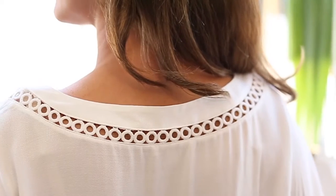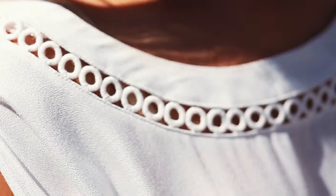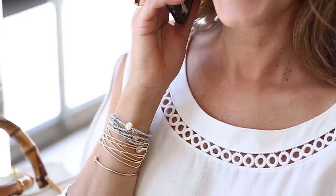It's a hundred percent rayon crepe so it's really soft to the touch and it's going to go with so many different pieces in your wardrobe. It comes in perfect summer colors — white, which is gonna go with everything, and nectar, which I'm wearing, and I've paired it with denim shorts.